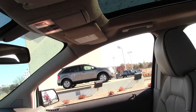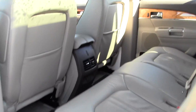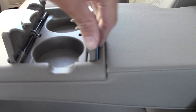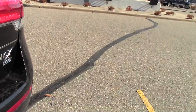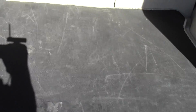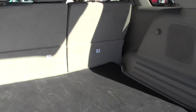Let's take a look at the cargo area. Power lift gate — very convenient, just one button and it goes. So right now you've got plenty of space, lots of room for groceries, fishing gear, whatever you need to haul.